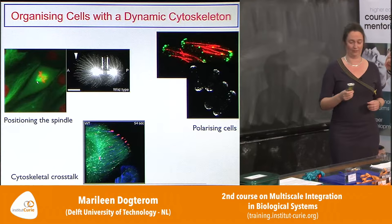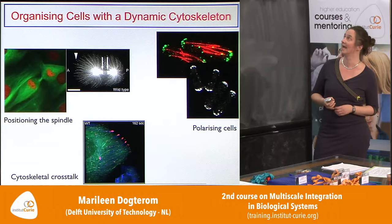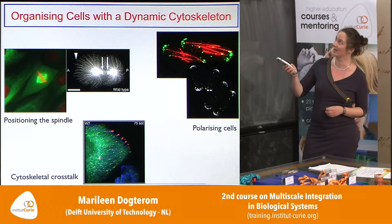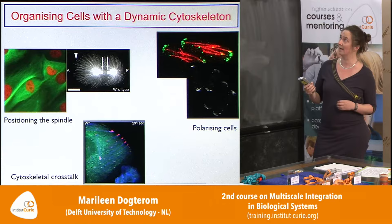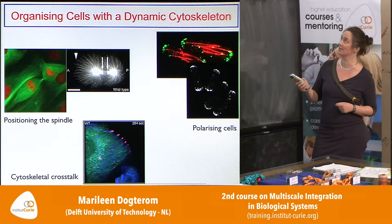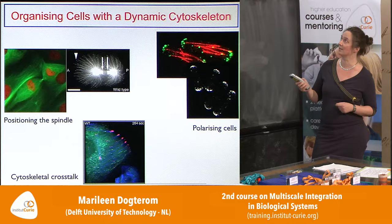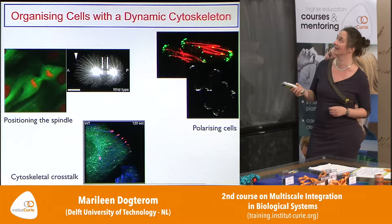The microtubule cytoskeleton can do several things. This is a textbook example of a cell going through cell division. You see in red the chromosomes — duplicated and condensed — that need to be divided between two new daughter cells. In green you see the mitotic spindle: the collection of microtubule polymers that self-organizes first to put the chromosomes in the middle of the cell, and then pulls them apart so each daughter cell ends up with the exact same number of chromosomes as its sister cell.